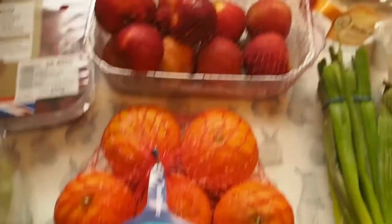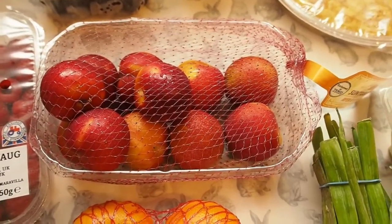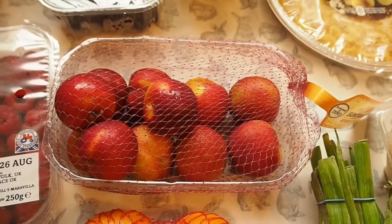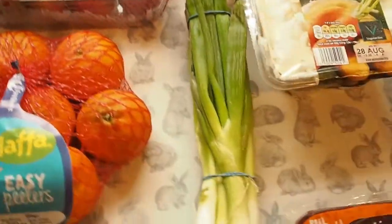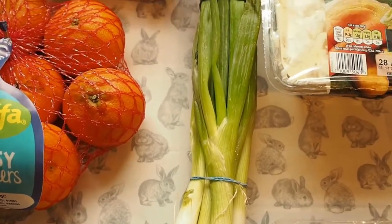Some easy peelers, some plums. These were only like 49p I think. Tesco seemed to have an offer - I'm sure it was like 5 fruit and veg for a reduced price. I'm sure the plums were 49p. The spring onions were also part of that deal, I think they were 29p for a bunch.